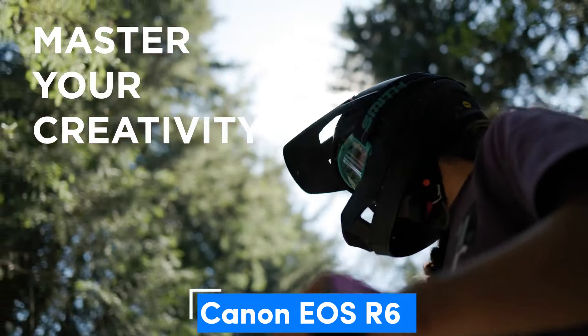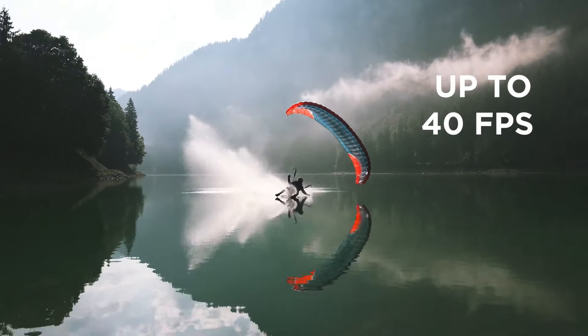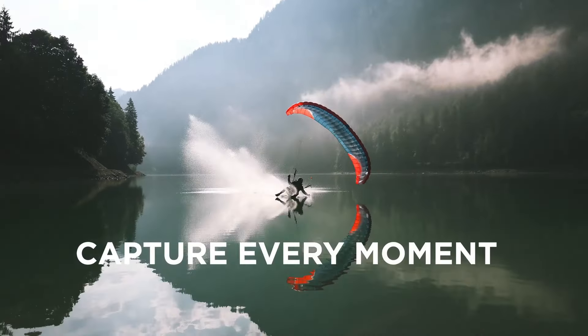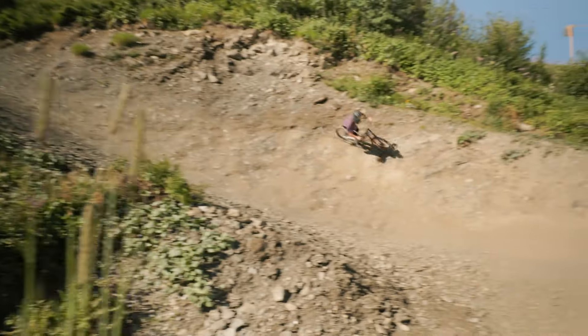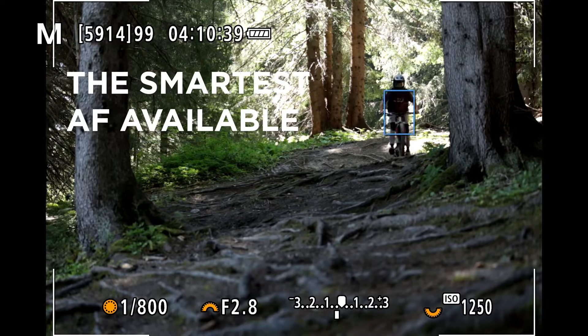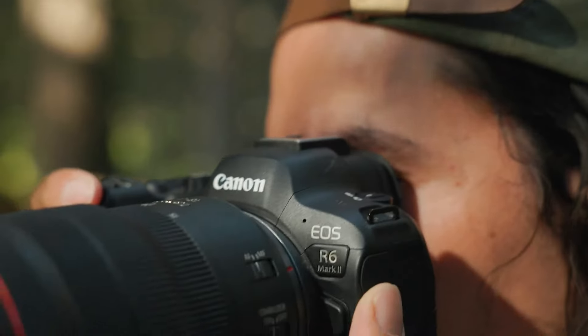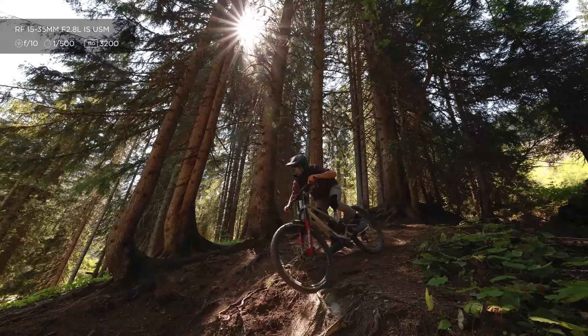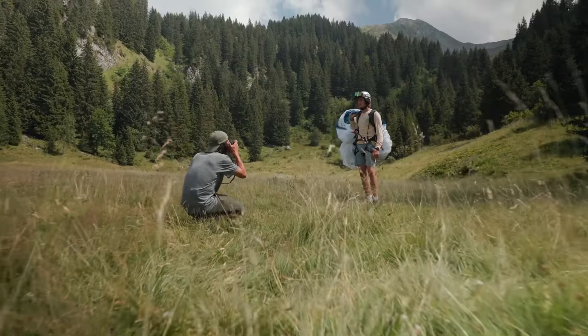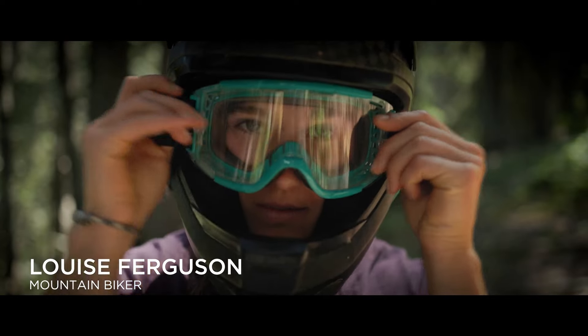Number 5: Canon EOS R6. The Canon EOS R6 was a more affordable version of the R5. The R6 II makes several useful improvements to that formula, cementing its position as one of the best mirrorless all-rounders for Canon fans. Even boosted from 20.1 megapixels to 24.2 megapixels, its sensor still has a lower pixel count than the EOS 6D Mark II, and at 4K/60p, its video resolution can't challenge the 8K offered by the R5.